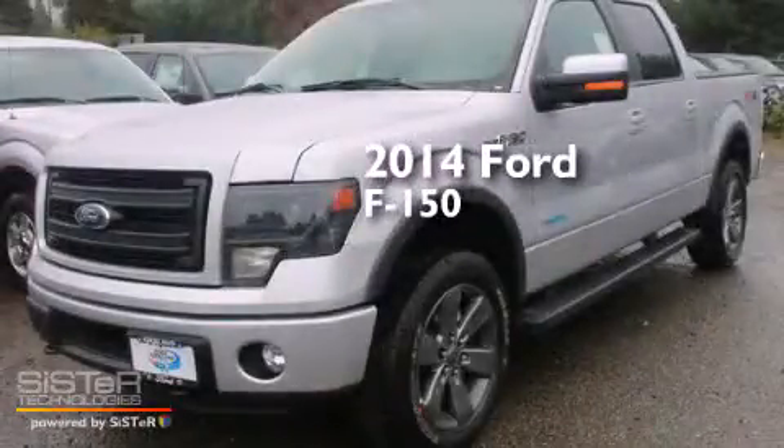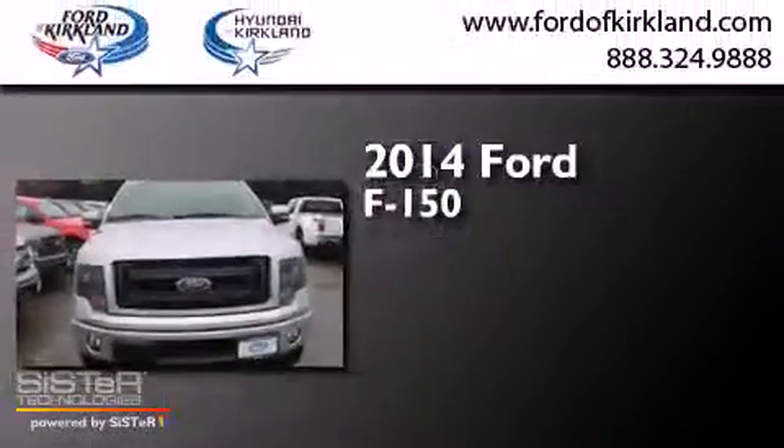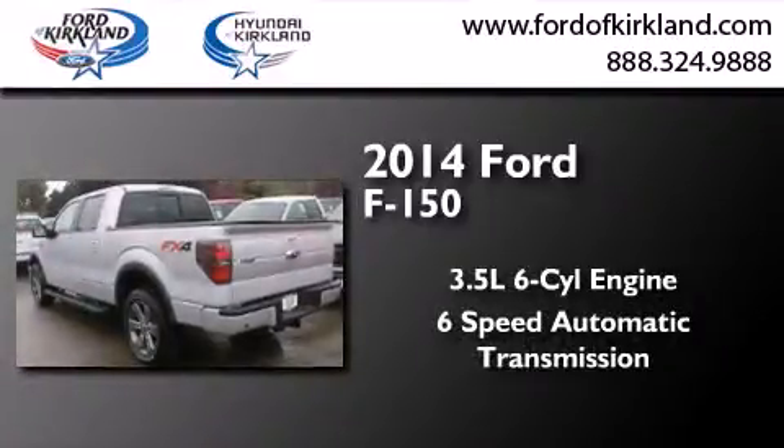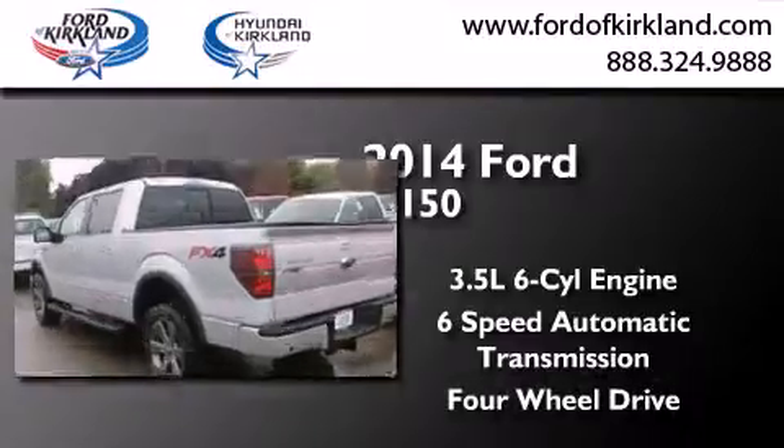This is a brand new 2014 Ford F-150. It has a 3.5-liter six-cylinder engine, a six-speed automatic transmission, and the added safety and control of four-wheel drive.